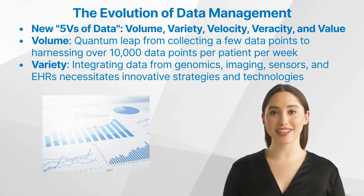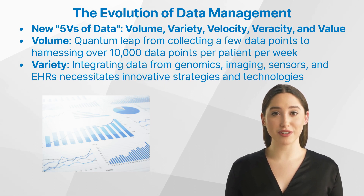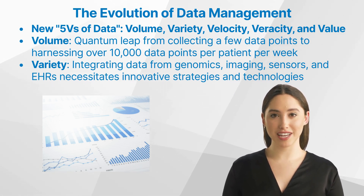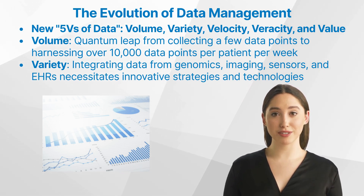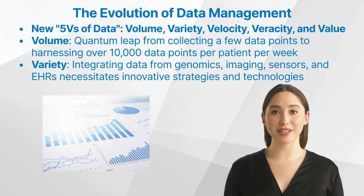This surge underscores the need to discern essential data from the noise. Variety — the challenge isn't just the sheer amount of data, but its diverse sources. Integrating data from genomics, imaging, sensors, and EHR, to name a few, necessitates innovative strategies and technologies. The other V's — velocity, veracity, and value — further accentuate the need for agile, reliable, and insightful data management systems.